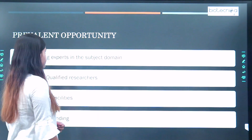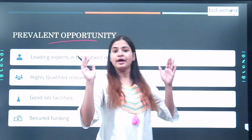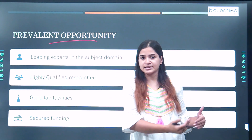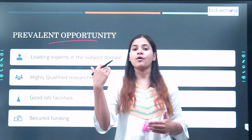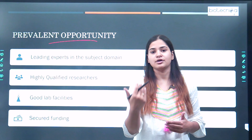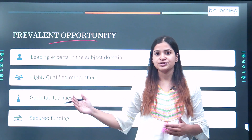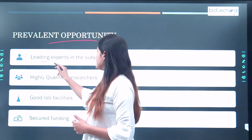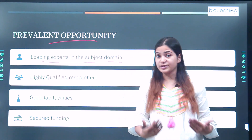The next point is prevalent opportunities. If you are doing your M.Tech in biotechnology from any IIT, you are exposed to many opportunities that help you in career progression and getting a suitable job. You are dealing with leading experts in the subject domain of biotechnology.